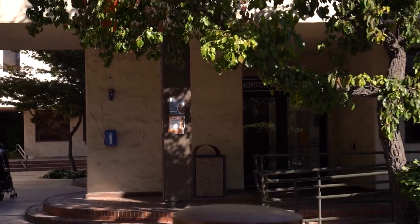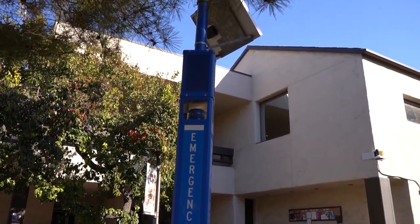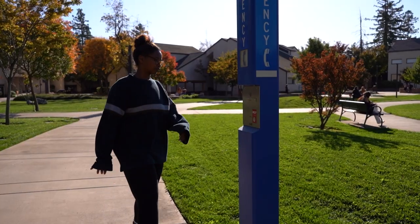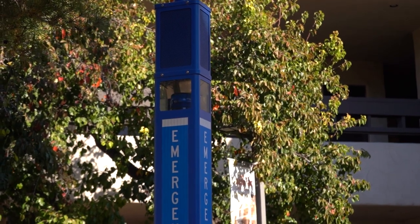The first are our newly installed solar towers. This is the simplest emergency phone to use on campus. Simply walk up to it and press the help button. A light will appear showing your call has been connected to a dispatcher.